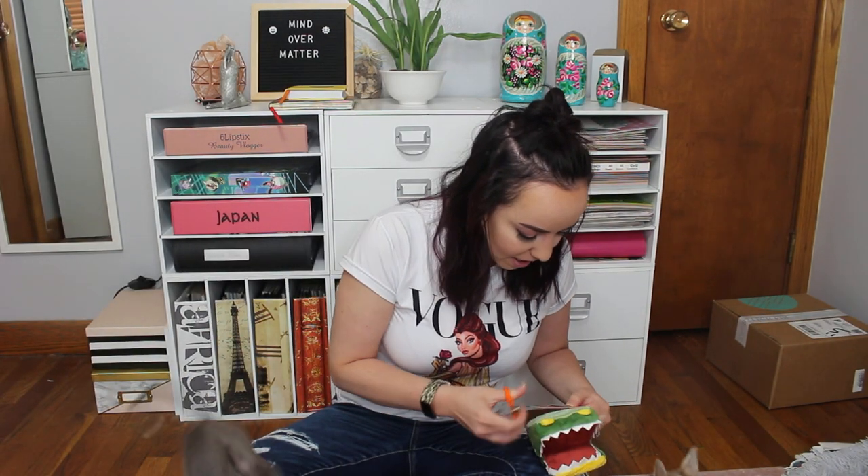Next we have this crinkly alligator. This guy is pretty soft and I think Eve's really wanting him. So Ivy has a platypus and I think Eve likes the alligator. Let me cut the tags off for you guys.